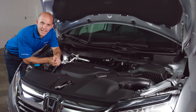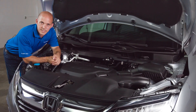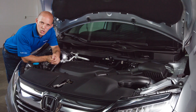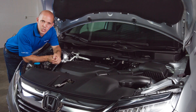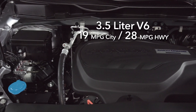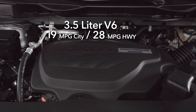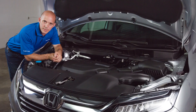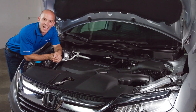Under the hood of the Odyssey, Honda has a 3.5-liter V6 with Earth Dreams technology and i-VTEC, putting out 280 horsepower and 262 foot-pounds of torque, mated to a 10-speed automatic transmission — which, by the way, is the world's first 10-speed automatic transmission in a front-wheel drive car — still able to obtain 28 miles per gallon on the highway.